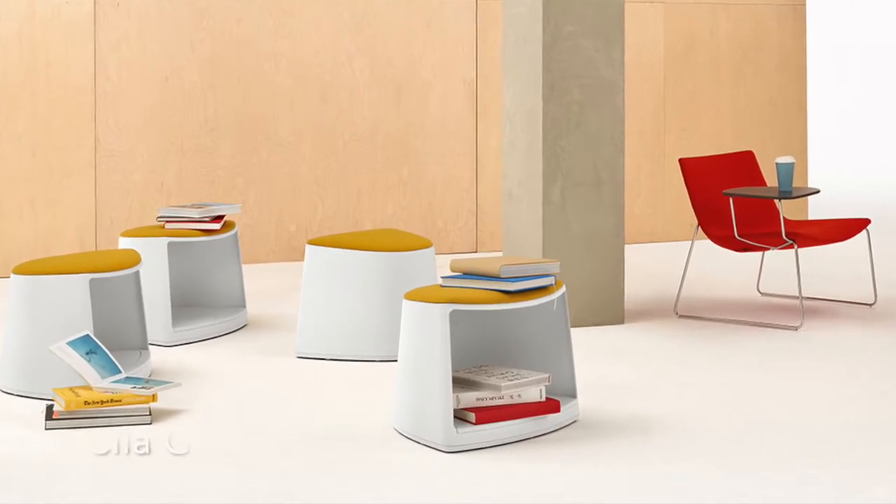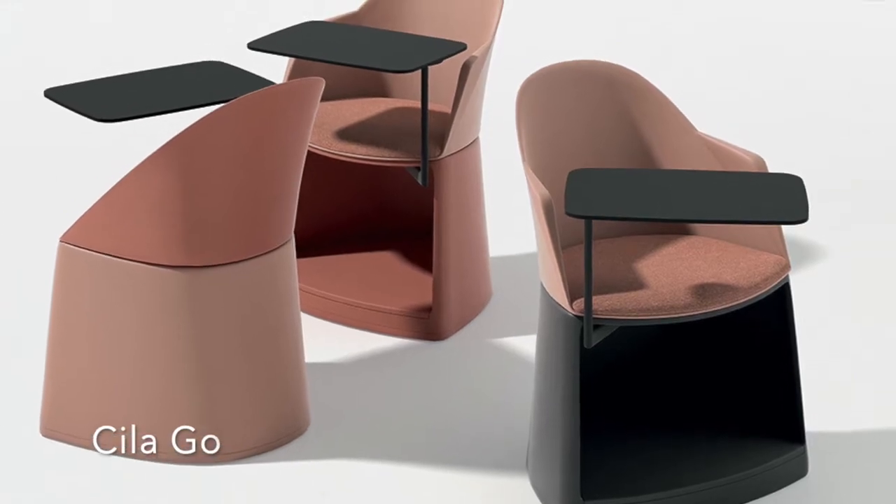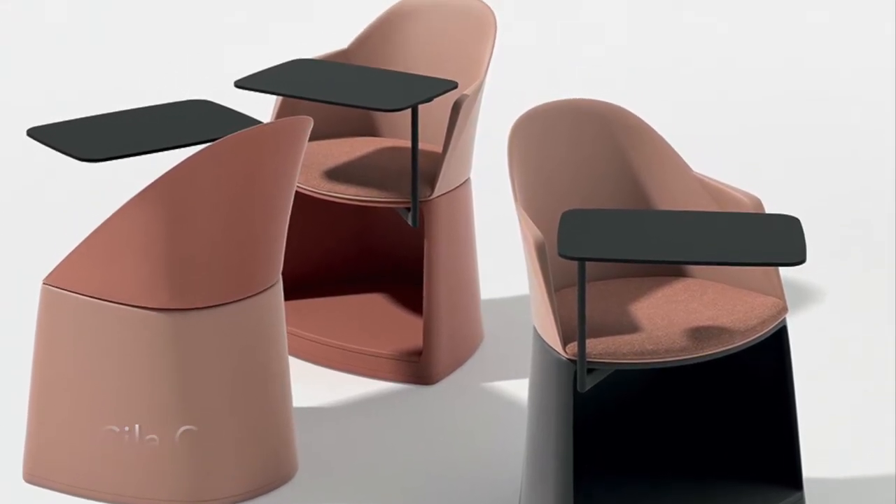Learning environments designed to inspire. Scylla Go proposes new aesthetic possibilities for the learning sector while providing all the functionality necessary.